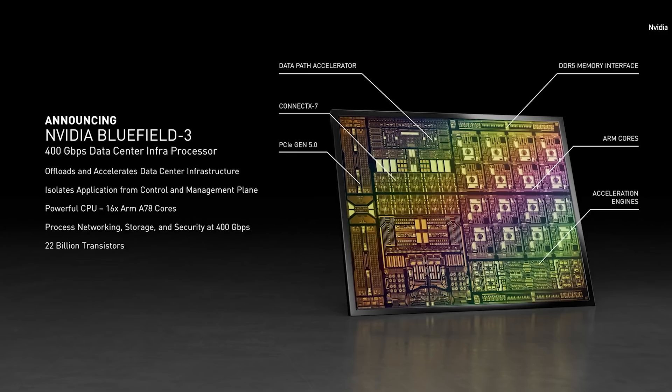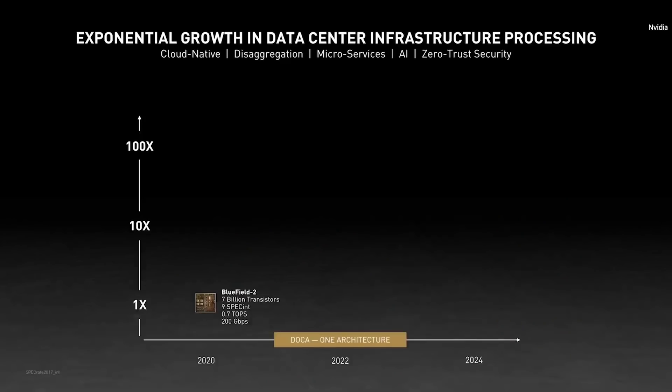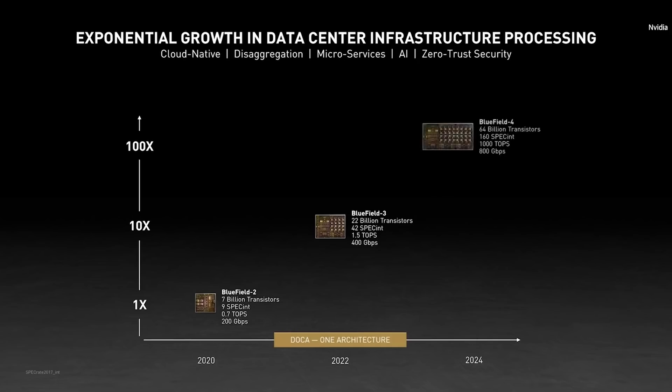22 billion transistors. The first 400 gigabit per second networking chip. 16 ARM CPUs to run the entire virtualization software stack — for instance, running VMware ESX. We're on a pace to introduce a new Bluefield generation every 18 months. Bluefield 3 will do 400 gigabits per second and beat 10x the processing capability of Bluefield 2. And Bluefield 4 will do 800 gigabits per second and add NVIDIA's AI computing technologies to get another 10x boost.